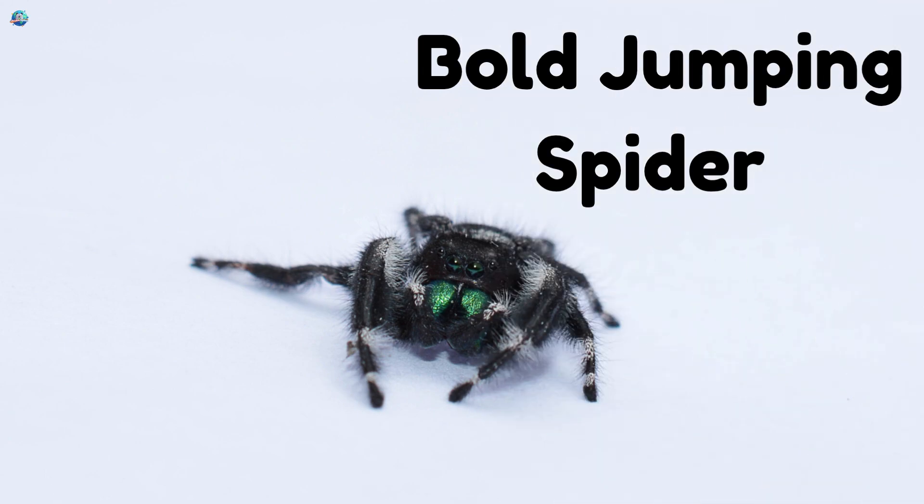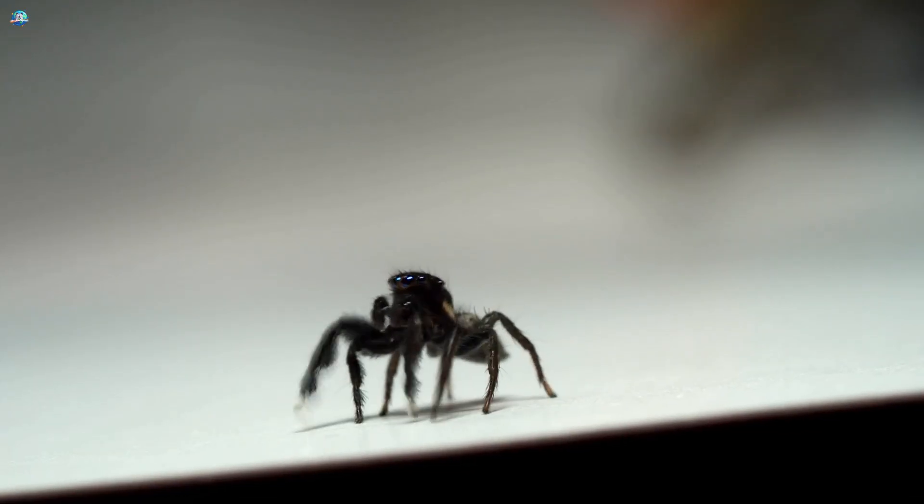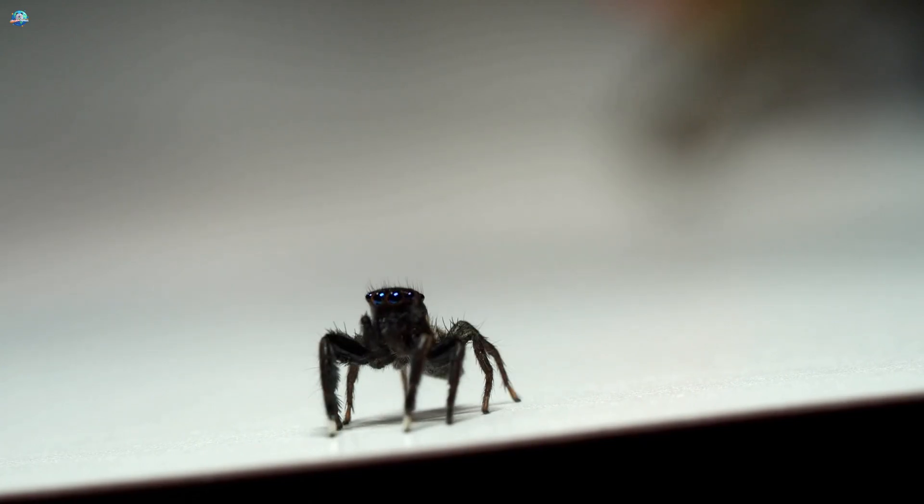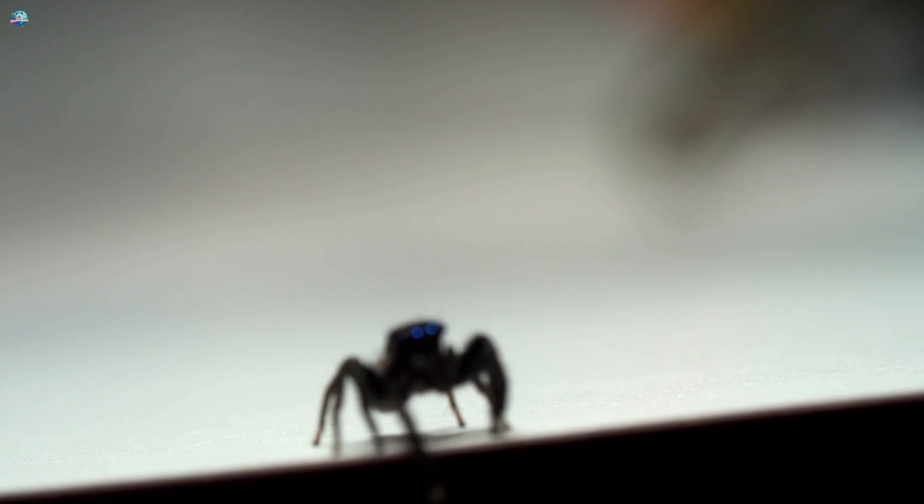Bold Jumping Spider: Bold Jumping Spiders have shiny green fangs and love to explore. They're curious and super brave.